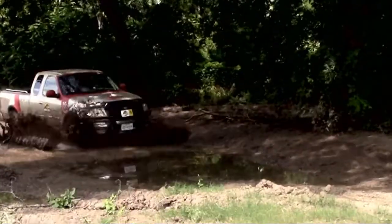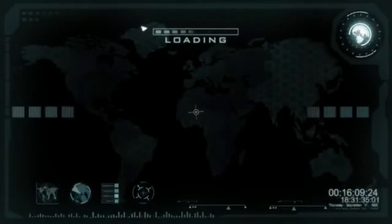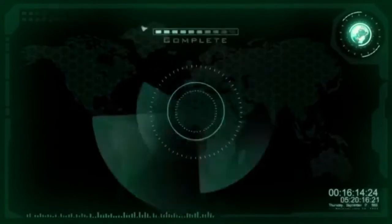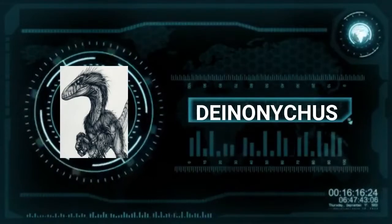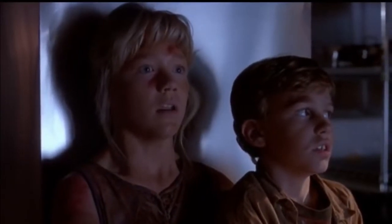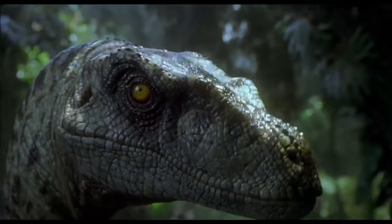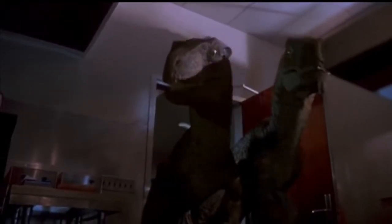Follow me as I am your tour guide through this adventure. Deinonychus — Terrible Claw — has only recently become famous due to its Hollywood cousin, Velociraptor. Velociraptors are well known for their role as vicious and cunning killers thanks to their portrayal in the 1990 novel Jurassic Park by Michael Crichton and its 1993 film adaptation directed by Steven Spielberg. The raptors portrayed in Jurassic Park were actually modeled after the closer related dromaeosaur, Deinonychus.